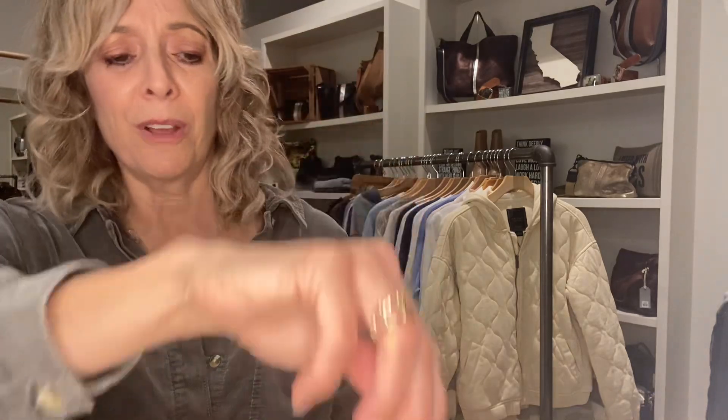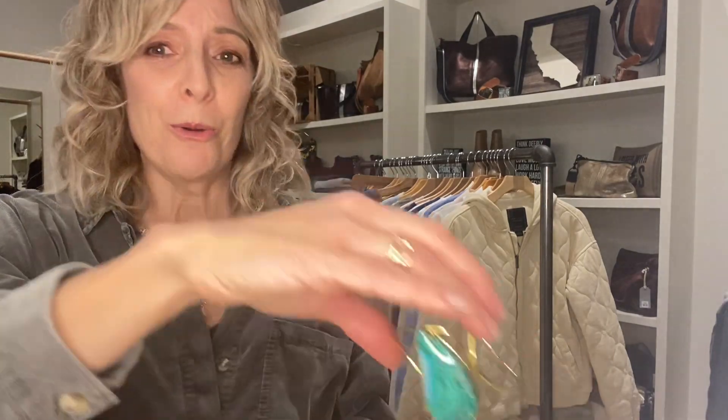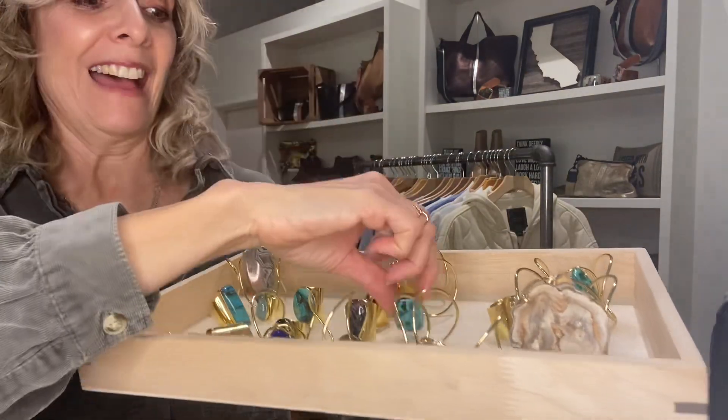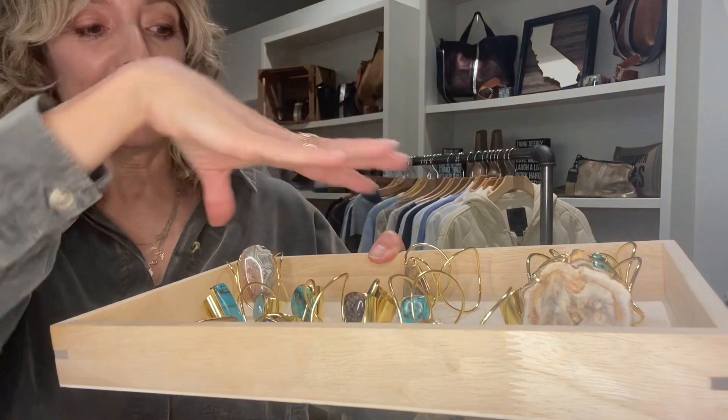If you haven't tried her designs, she makes incredible pieces — they're all semi-precious stone. We have earrings, necklaces, and tiny little studs. There's a lapis piece, labradorite, Tibetan turquoise, crazy lace agate — just so many neat ones with really good colors going into spring.